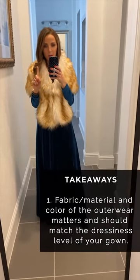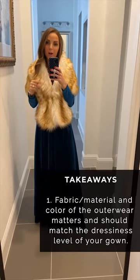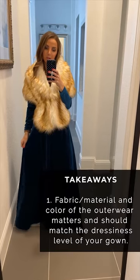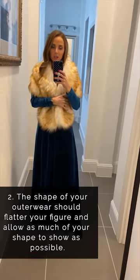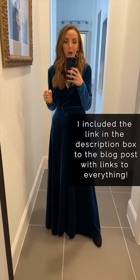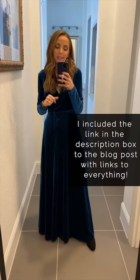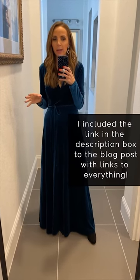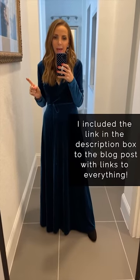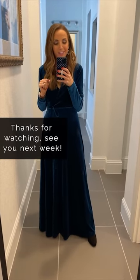Here are a couple of takeaways. One: the fabric and color of your outerwear should match the dressiness level of the rest of your outfit or your gown. And two: the shape of your outerwear matters — make sure you're accentuating your shape and also allowing the rest of your gown to be shown. I hope that was helpful. I'll leave a question box here if you have any other questions about winter formal wear, and definitely check out the blog post. Everything that I'm wearing is linked there, and a bunch of other stuff is linked too, including outerwear, more dresses, shoes, et cetera. I'll see you next week.